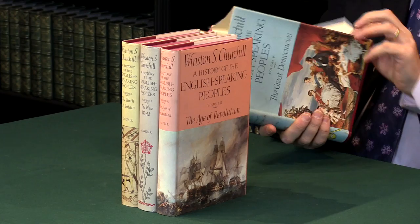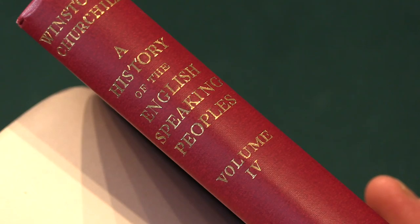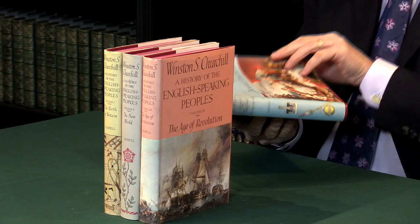If I take the dust jacket off this one, they are uniform red cloth with the spines lettered in gilt. As you can see there, that is the first edition binding.